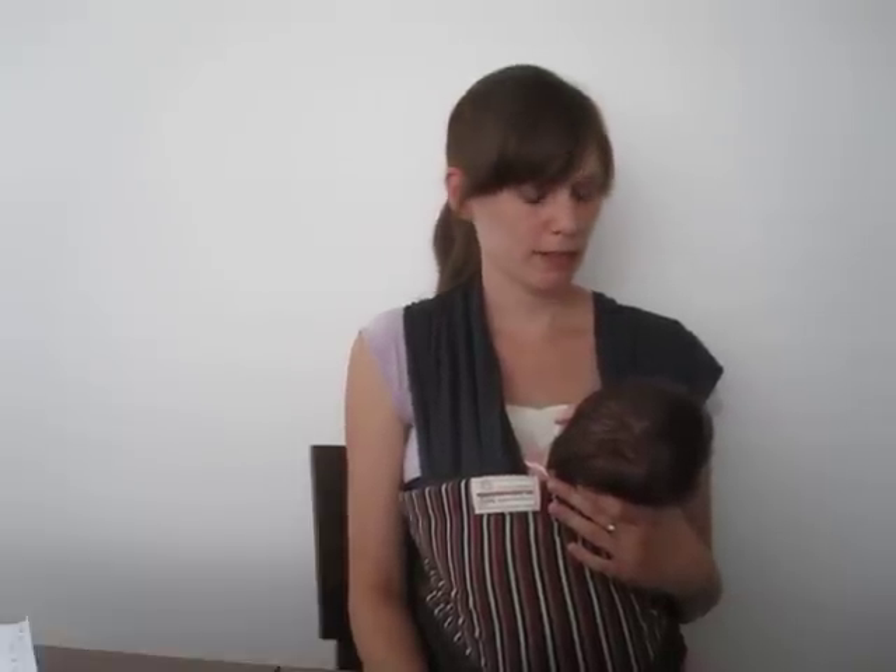My posture also seems a lot better when I'm wearing the girdle. But best of all, it makes my tummy look flat. Even during my first week postpartum, people were telling me that I didn't look like I had just had a baby. And my pregnancy belly was huge — everyone thought that I was carrying twins.